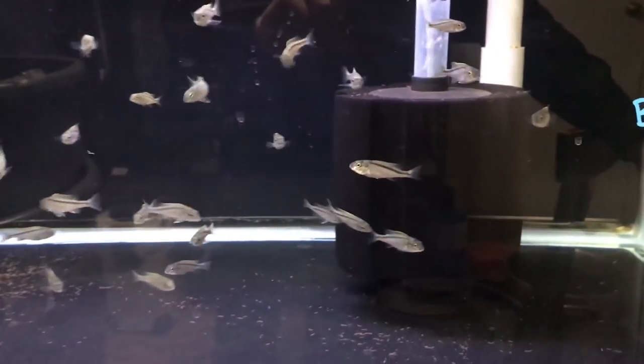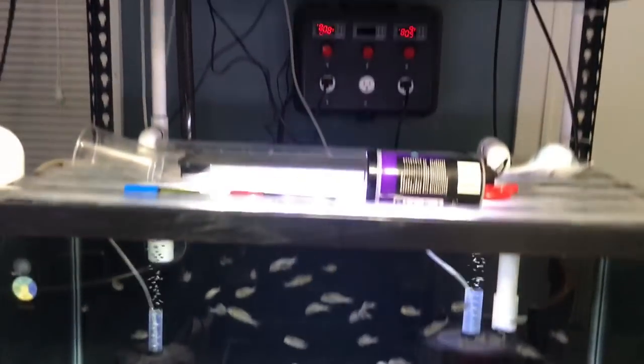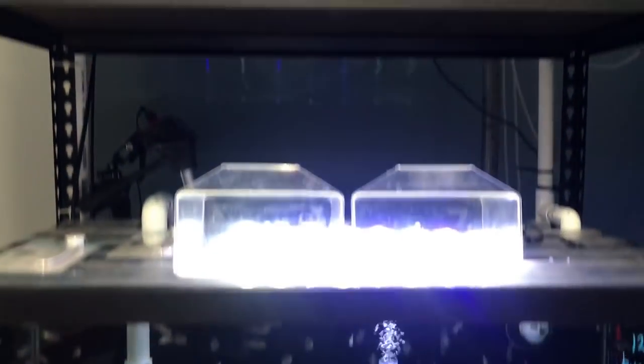These guys were bred on September 27th, so it takes some time to grow these fish out. That's why I needed to sell those Madokas — I knew Daniel was interested because I needed to free up some space. Fry everywhere, guys. Fry everywhere.